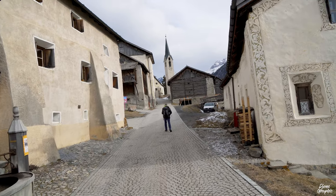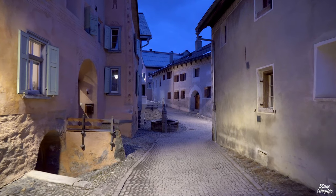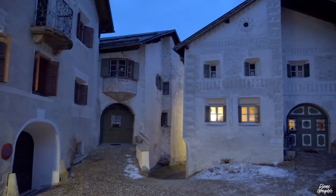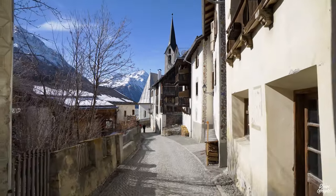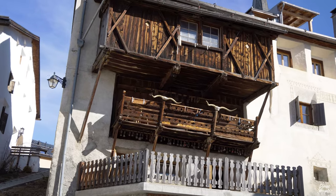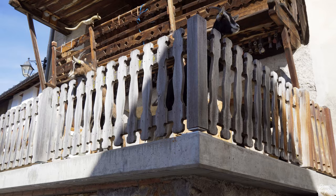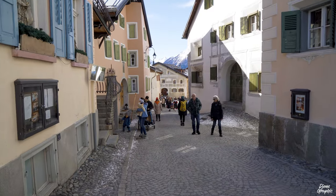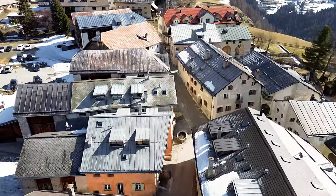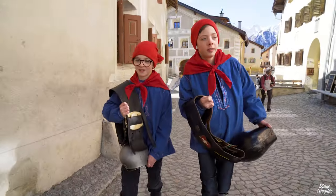Before I explain the tradition of Chalanda Marz in detail, let's take a closer look at the village of Guarda, because it's actually one of the most beautiful villages in all of Switzerland. When you arrive here, you'll be surprised by how serene this place is — it's probably one of the most peaceful villages you can find in the country. The village is quite famous among us Swiss because it's the hometown of our most well-known comic figure, Schellenursli.